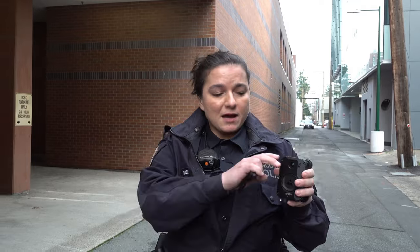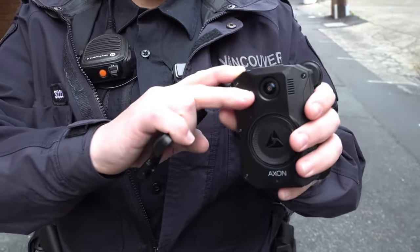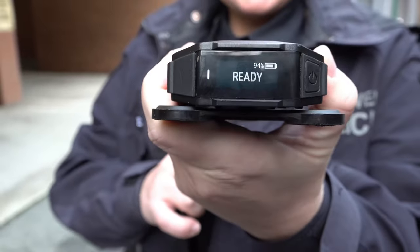This is the body-worn camera. It's the start of my shift, so I'll be turning on the camera by pressing the top button here. I can see that the camera has turned on — on the LED screen there, it says ready.